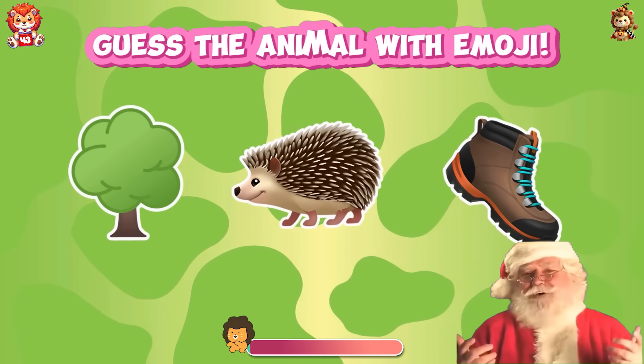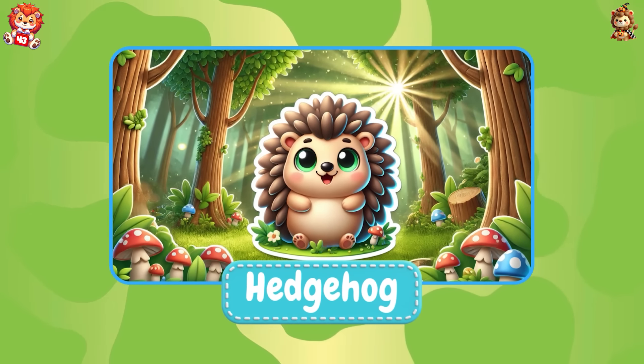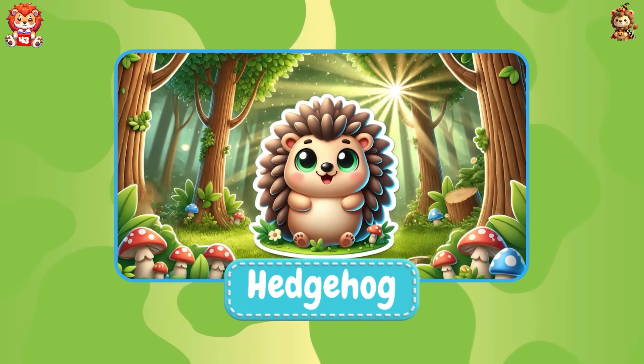Ho ho ho! Merry Christmas! That's a hedgehog — it has many sharp spikes on its body.